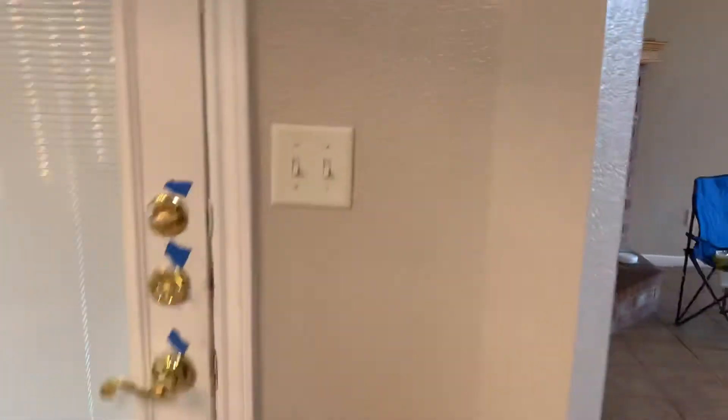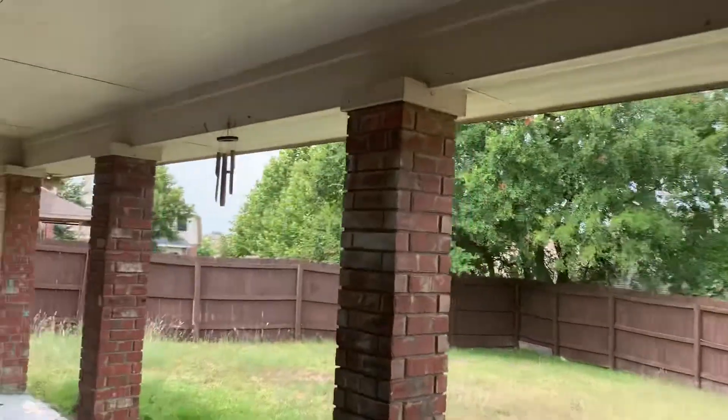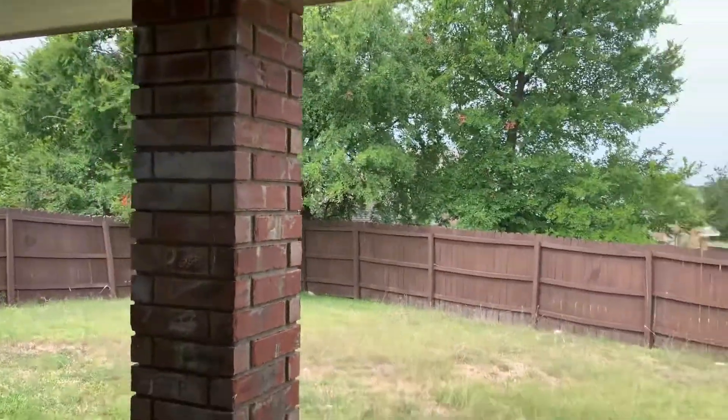Out to the backyard — still have to mow and get the porch swept off, but it is a covered porch going the full length of the home. And you do have a fully fenced-in backyard.